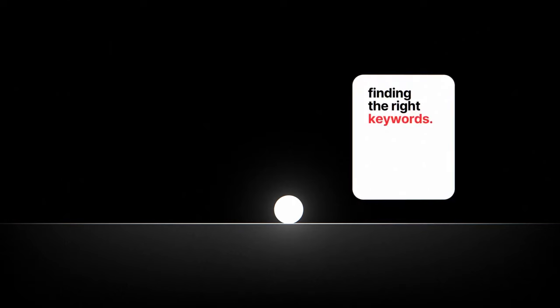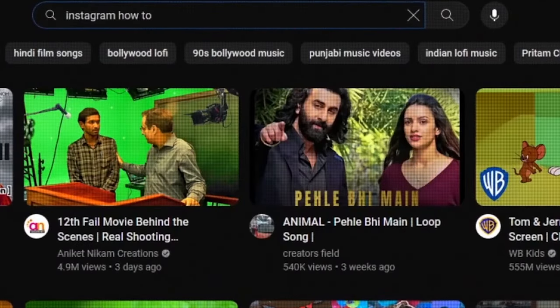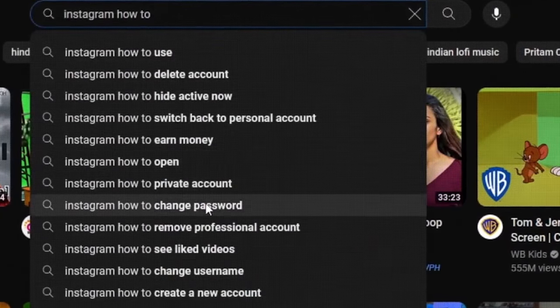Step two is the most important part: finding the right keywords for our videos. After spending a week doing keyword research, here are the three easiest ways. The first is the most straightforward — go incognito on YouTube, type in a phrase like 'Instagram how to,' and look at the recommendations that pop up. These suggestions aren't random; they reveal what people are actually searching for. And if you can get your video to rank for one of these keywords, you've hit a goldmine of potential views.